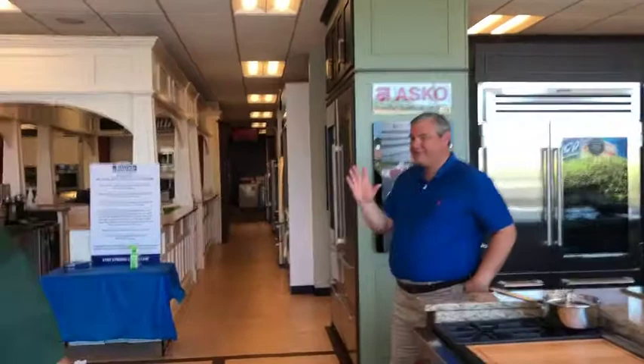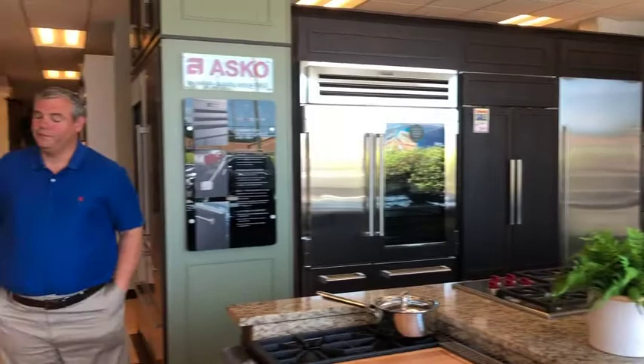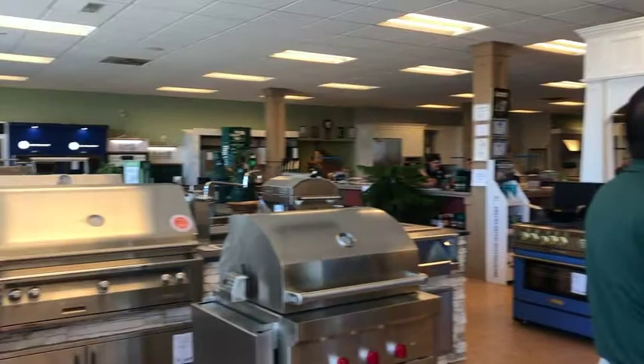Hi Wayne, good to see you. I want to sit here today and talk a little bit about Atlantic Appliance — how long they've been around, ownership of the company — and then walk us through a typical meeting you'd have with a Hey Good client, and lastly what differentiates you from other builders or appliance stores. Can we do that? Sure, be glad to.